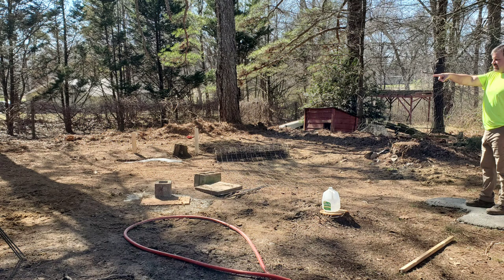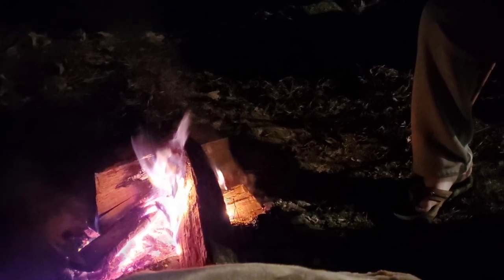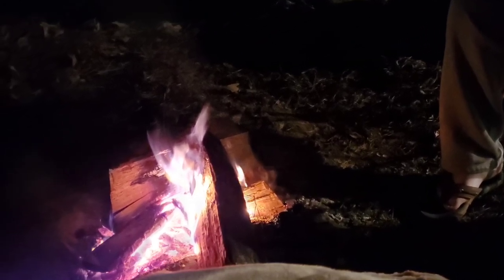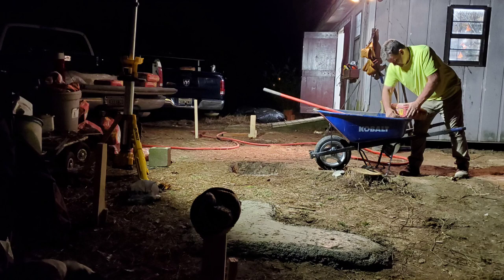Ben wants to make sure that under the floor is going to be really good and sturdy. Someone asked why didn't we just pour a whole concrete pad — well, we're not millionaires and that would have been very expensive. We're trying to do this on a budget.